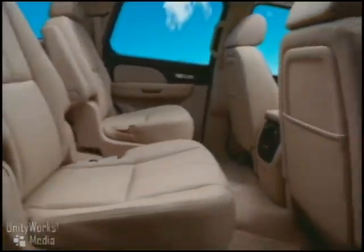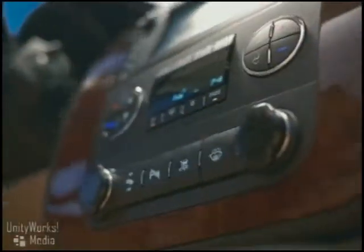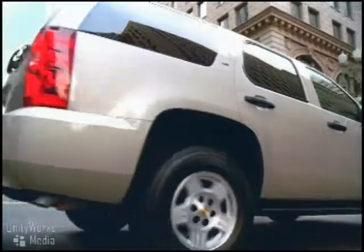The 2008 Tahoe's interior is available with rich features such as touch-screen navigation, a rear-view camera system, and first and second row heated seats. The new Tahoe represents a quantum leap in ride, handling, and amenities.